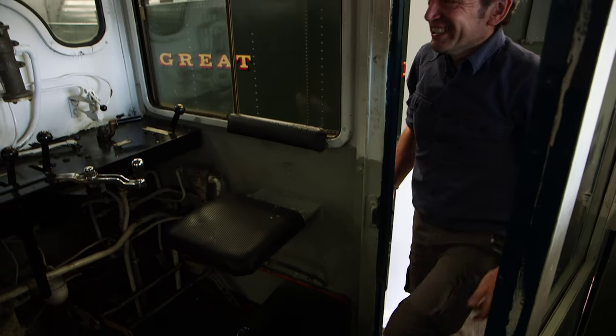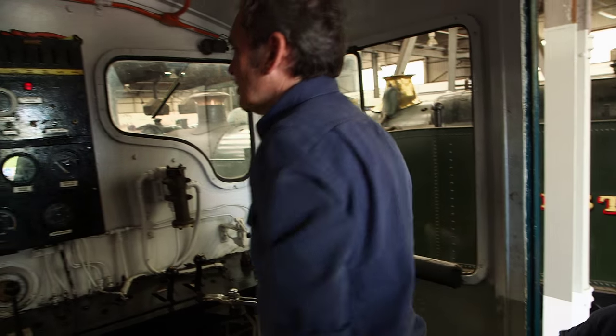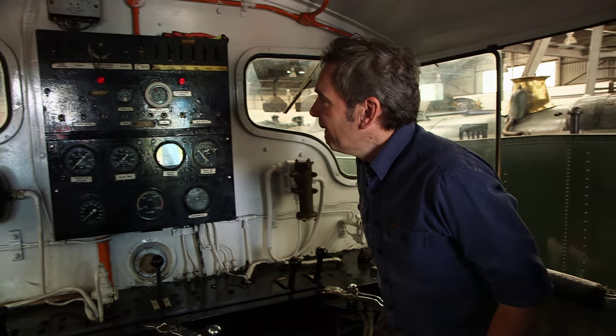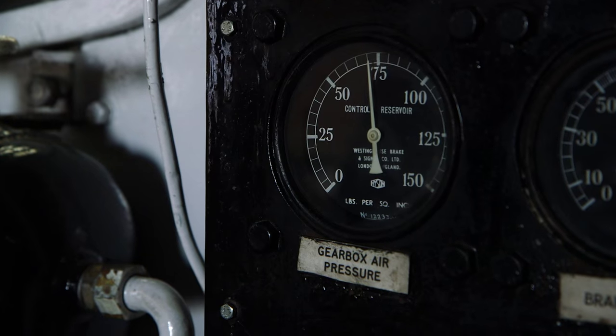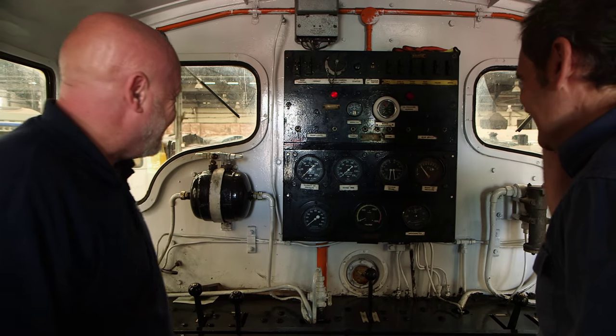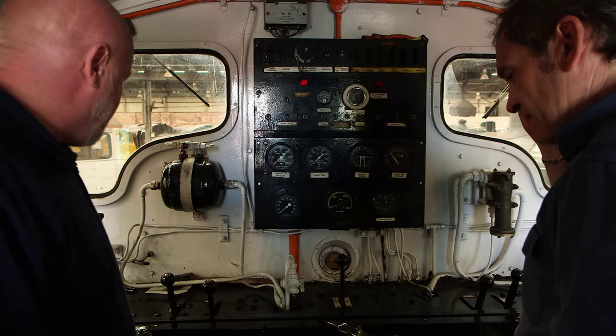What a treat! This is my kind of cockpit, Merv. It's fabulous. It's basic engineering but fabulous. Proper dials, big levers — what's not to love about that? So can we fire this one up? We can, yes.